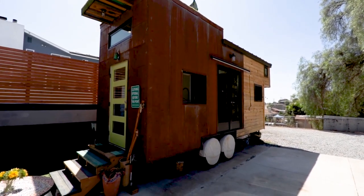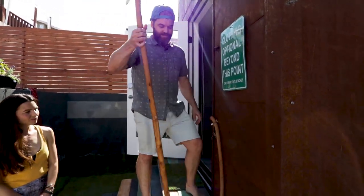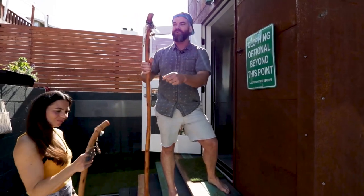Hi, I'm Ryan. And I'm Kristen. Welcome to our tiny house, Casita 2. So we each have a spirit stick, which just has different flair from the road.